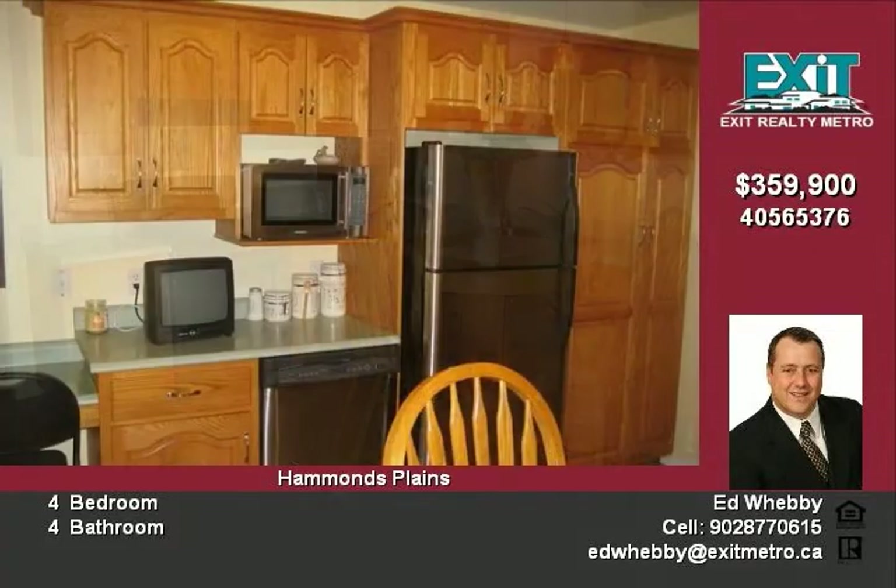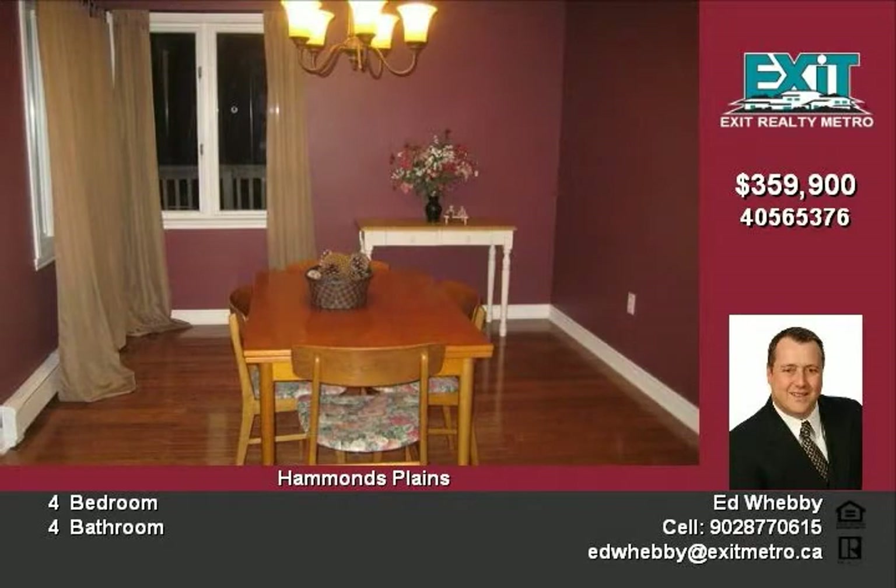The main level has a large kitchen, formal dining room, large living room, master bedroom with double closets and ensuite light, two other large bedrooms, and a main bath.